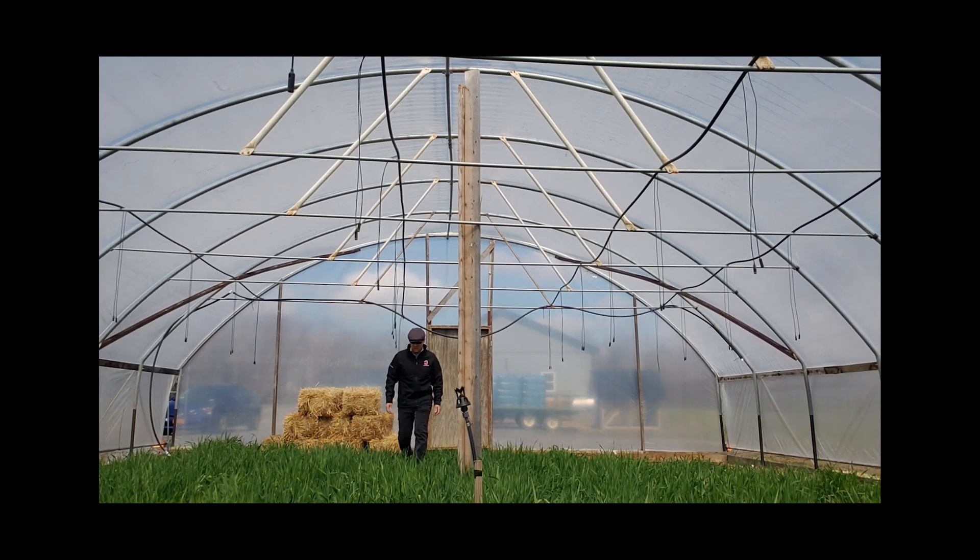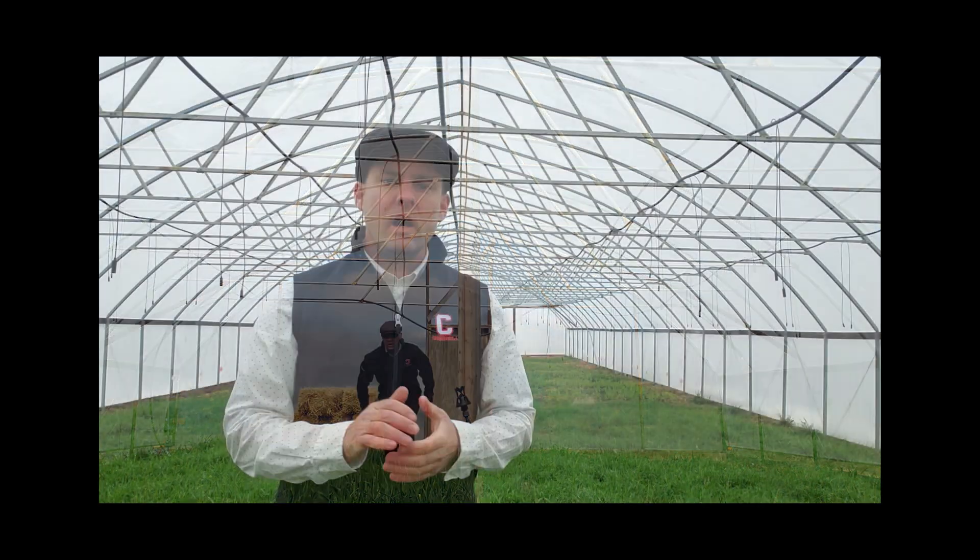Hi, I'm Judson Reed of the Cornell Vegetable Program. I'd like to share with you some of the ideas behind our current research in cover cropping in high tunnels.